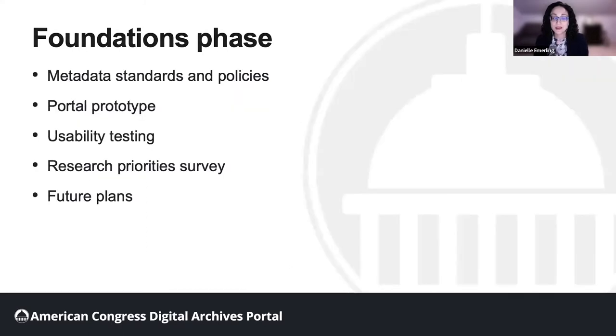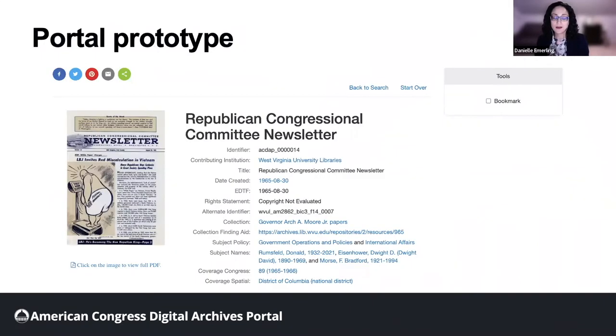In this phase, we have documented metadata standards and policies, developed a portal prototype, conducted usability testing and a research priority survey, and planned for future phases of the project. Our portal prototype currently hosts more than 500 archival objects from the three partner institutions.